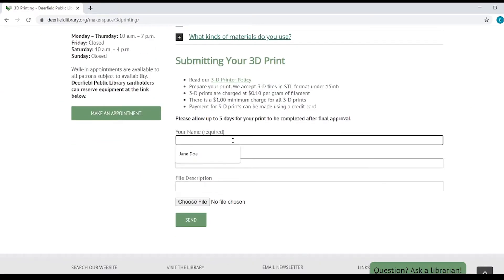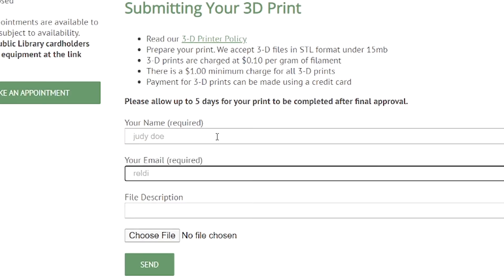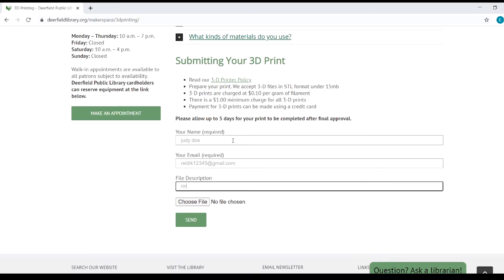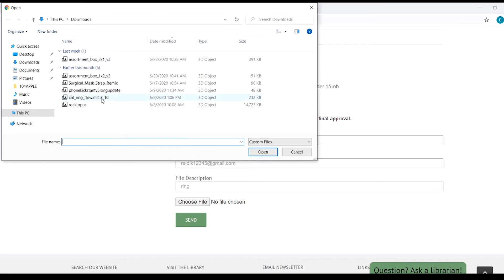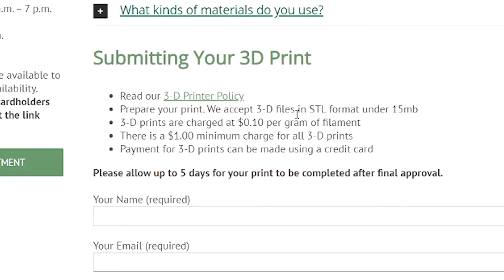When submitting your 3D print, fill out your full name, your email address, your file description, and choose your file. Please remember all files must be STL format and under 15 megabytes.